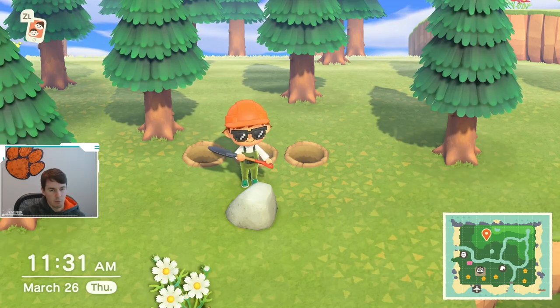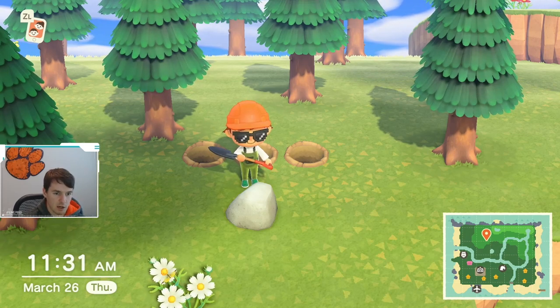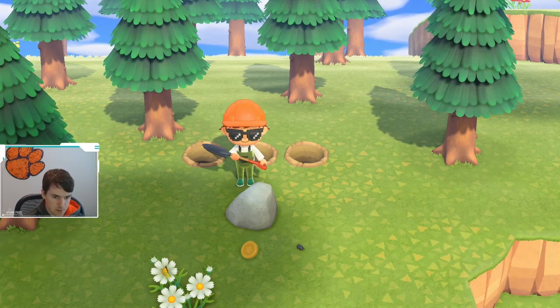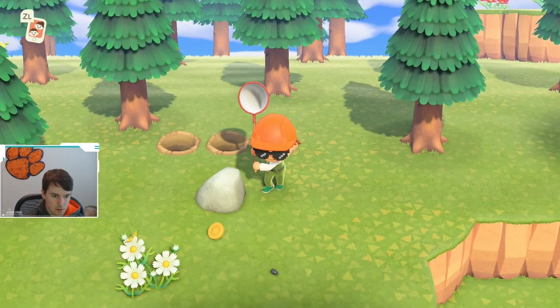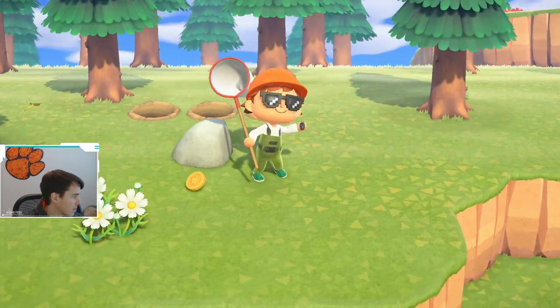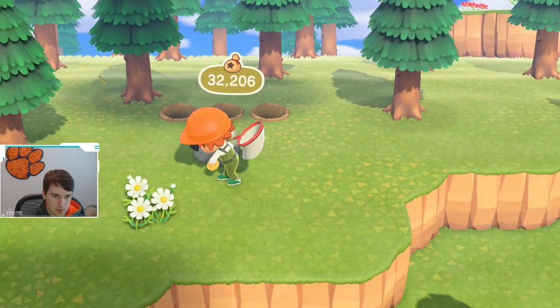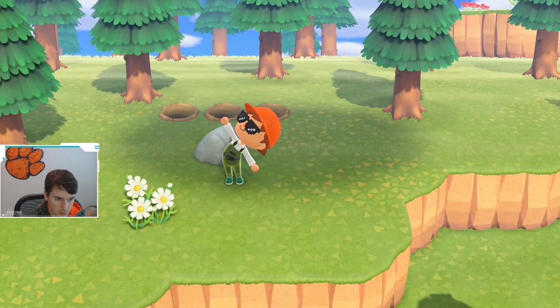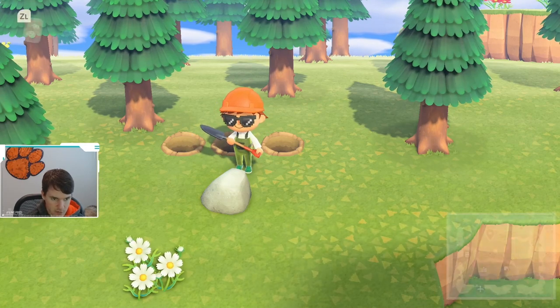YouTube, what is going on right now? We're going to try to catch a pill bug. You catch these bugs by hitting rocks with your shovel. Oh, there's one. Let's get him before he escapes. Look at that — easy peasy. You hit the rock with the shovel and they launch off. Then you just got to pull your net out real quick and catch them. So they're really not terribly difficult to catch.